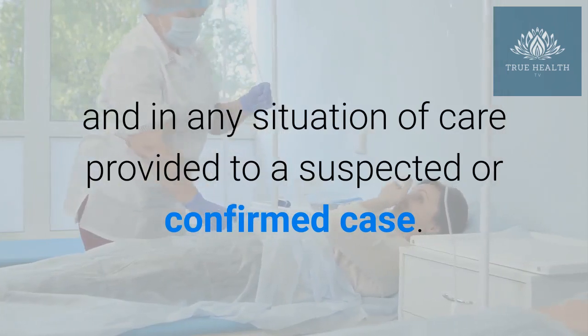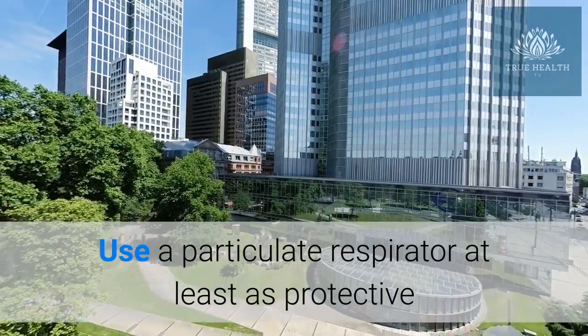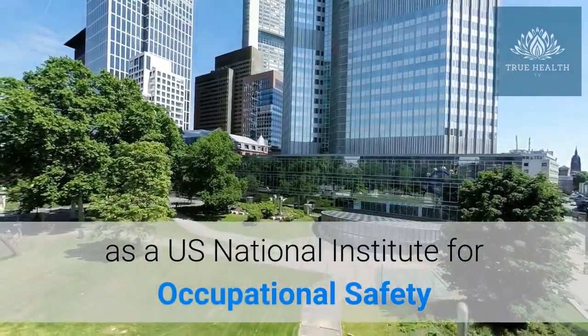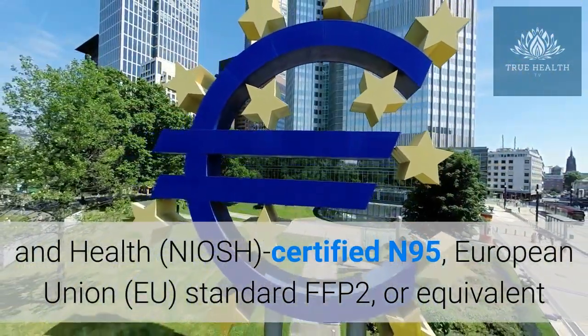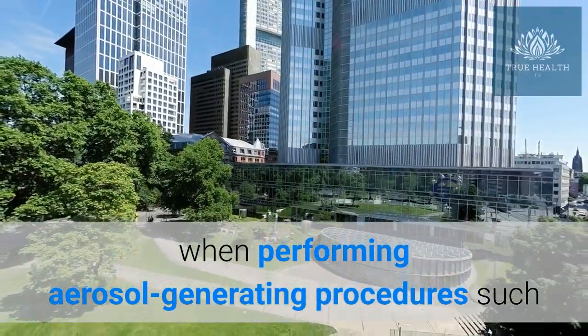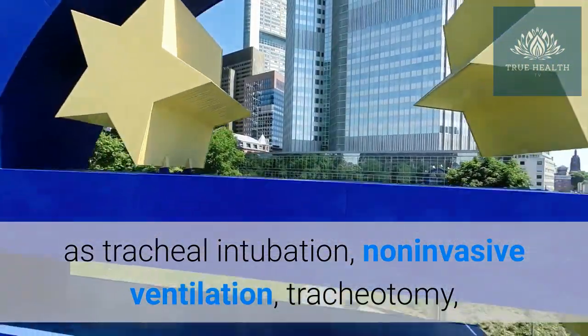Use a particulate respirator at least as protective as a U.S. National Institute for Occupational Safety and Health (NIOSH) certified N95, European Union (EU) standard FFP2, or equivalent when performing aerosol-generating procedures such as tracheal intubation and non-invasive ventilation.